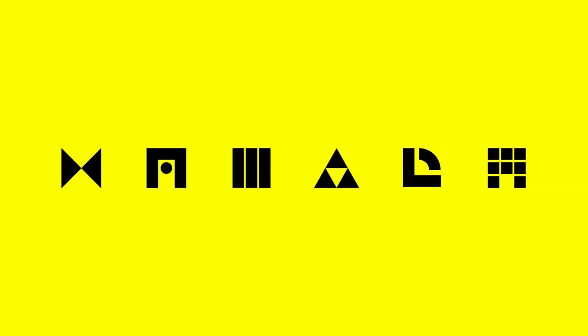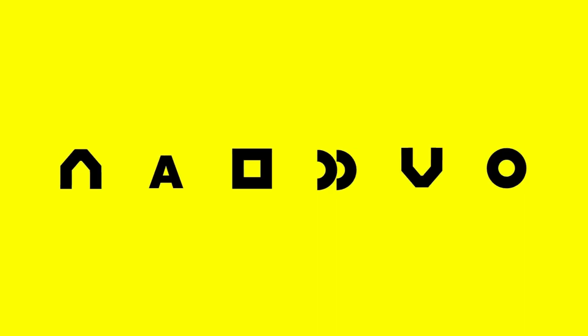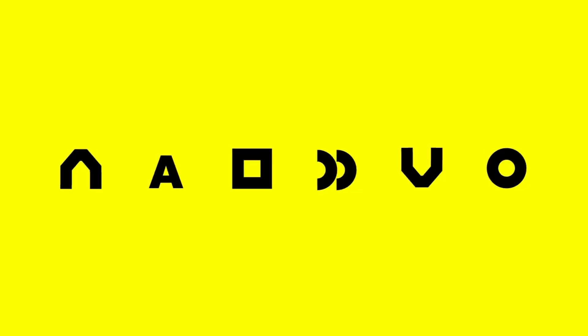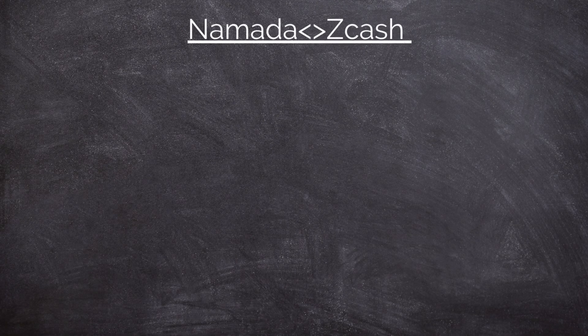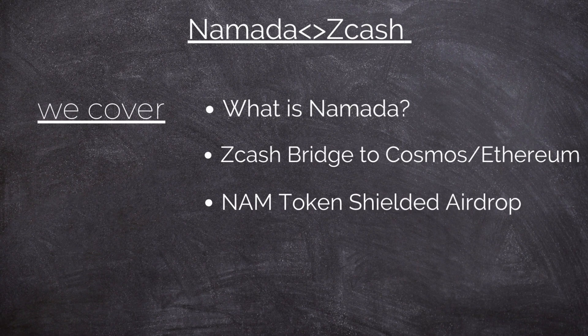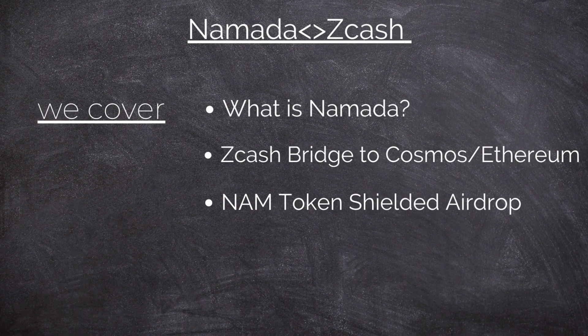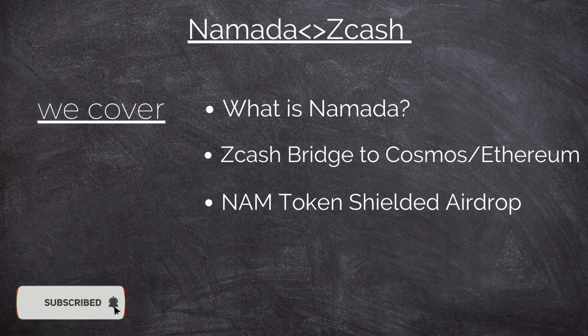Hi everyone, welcome to Zcash Explained. Today we're going to take a look at the Nomada-Zcash strategic partnership and why holders of Zcash, and specifically shielded ZEC, are going to be super excited about it. In this video I'm going to cover what Nomada is and how it works, the proposed Zcash bridge, and lastly a few details on the Nomada airdrop.